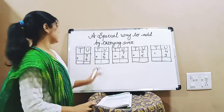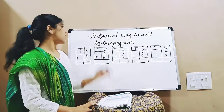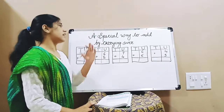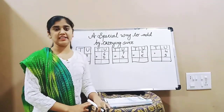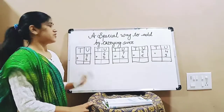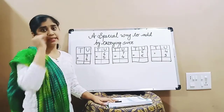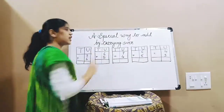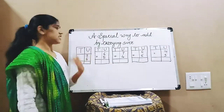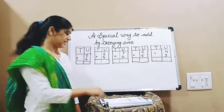Hello students, this is our next lesson — a special way to add by carrying over. It is on page number 48 in the textbook. Children, till now we have studied addition, but what is meant by adding by carrying over? In this lesson we are going to study that.